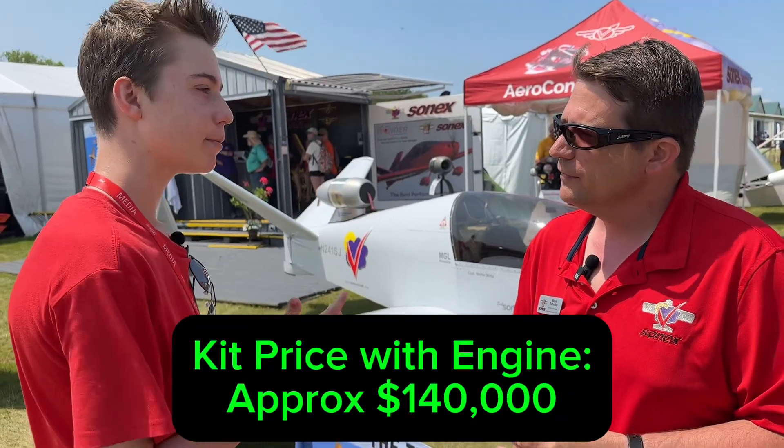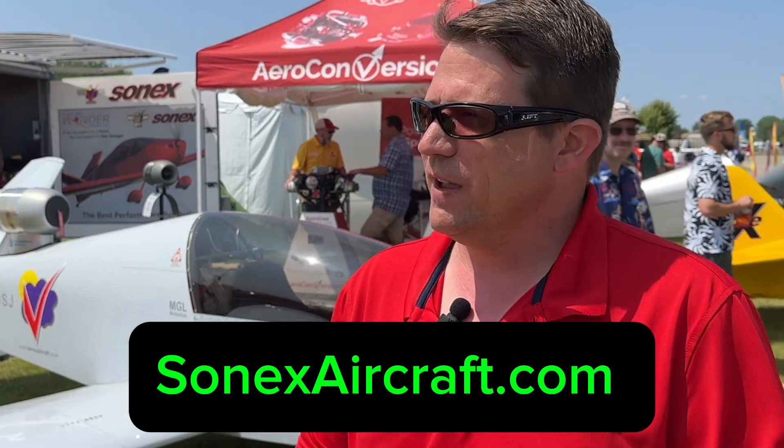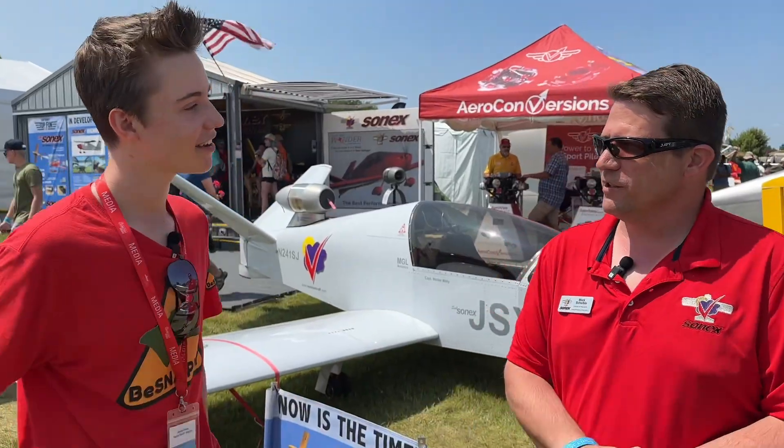It looks like an amazing aircraft. If people can't make it to Oshkosh to see it, where do they find you? Come to sonicsaircraft.com. Thanks so much for the interview — thank you for the opportunity!